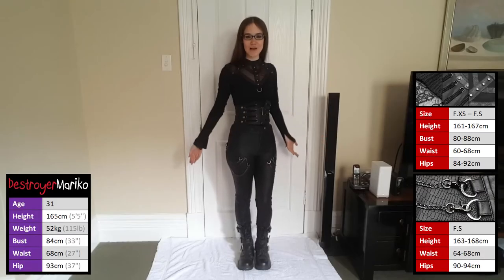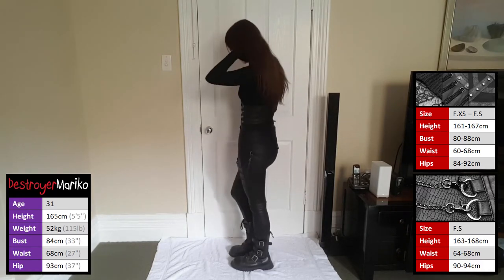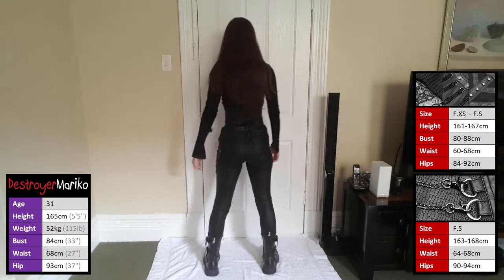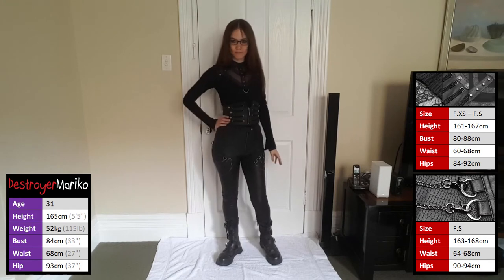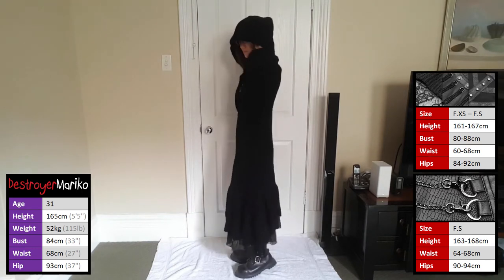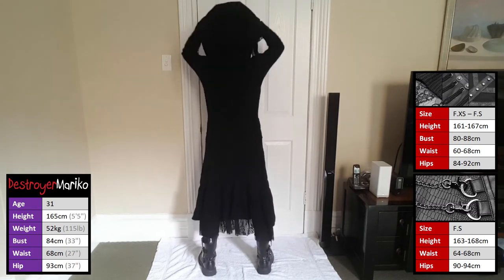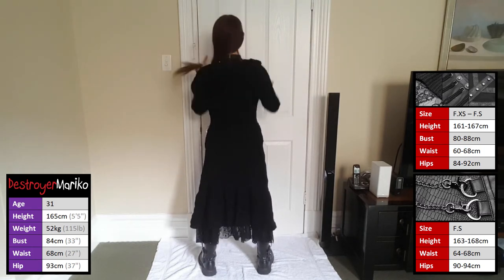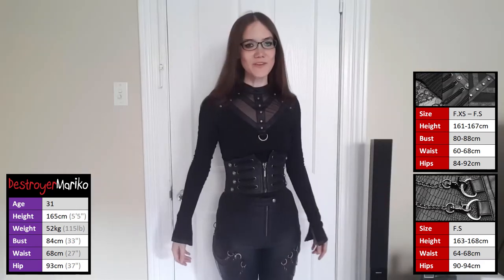Now that we've tried on everything individually, I think we'll put it all together and see how the outfit comes together as a whole. Here's the outfit without the coat, and the outfit with the coat.